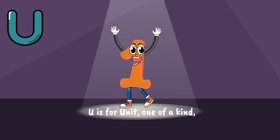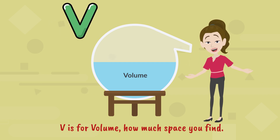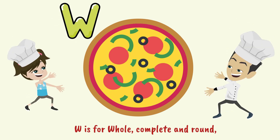U is for unit, one of a kind. V is for volume, how much space you find. W is for whole, complete and round.